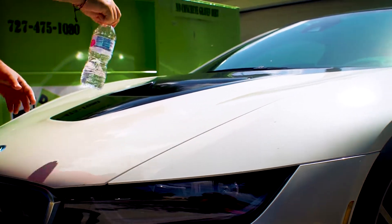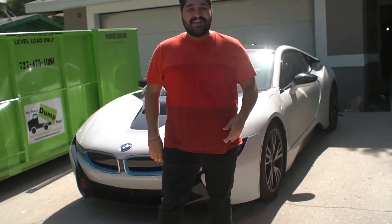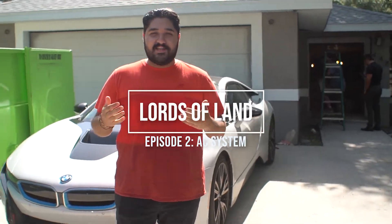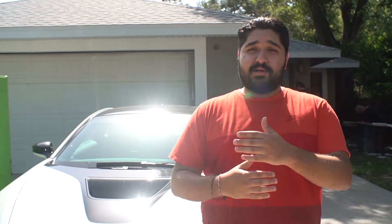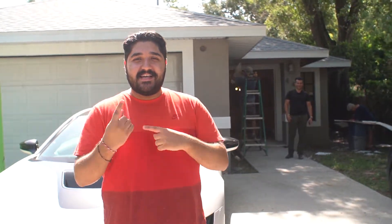Hey, hey landlords and future landlords. This is Lords of Lands here, back again with another update on our Maple Way property. We're actually live at the site and we have people working currently. We're going to show you a little bit about how the live renovations actually go, some of the work that needs to be done on the renovation end. Let's get right to it — we'll make it short and sweet.